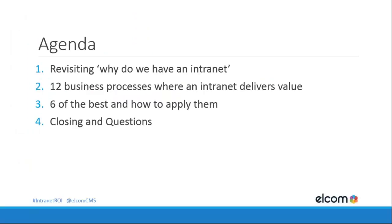Quick agenda. We'll revisit why we have an intranet, because when we uncover fantastic processes you can embed in your intranet today, you may need buy-in and support from other areas of the business. To help you achieve that, it's best practice to tie these things back to your overall intranet objectives. Then we'll walk through those 12 business processes where an intranet delivers value. We won't have time to cover all of them, so we've picked six of the best, and then we'll have some time for questions and polls.